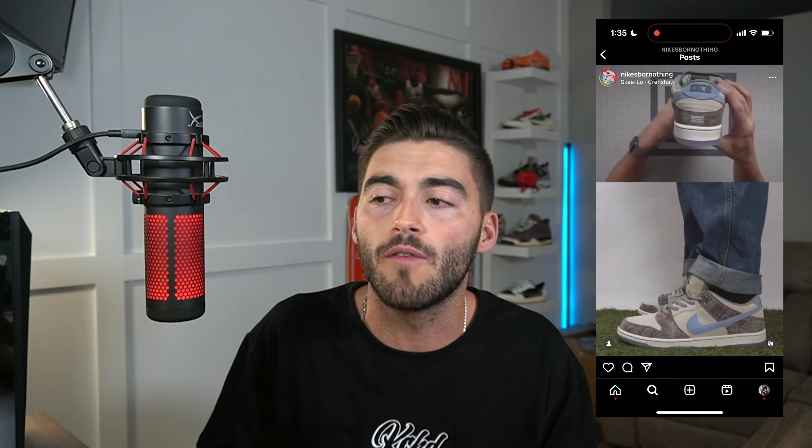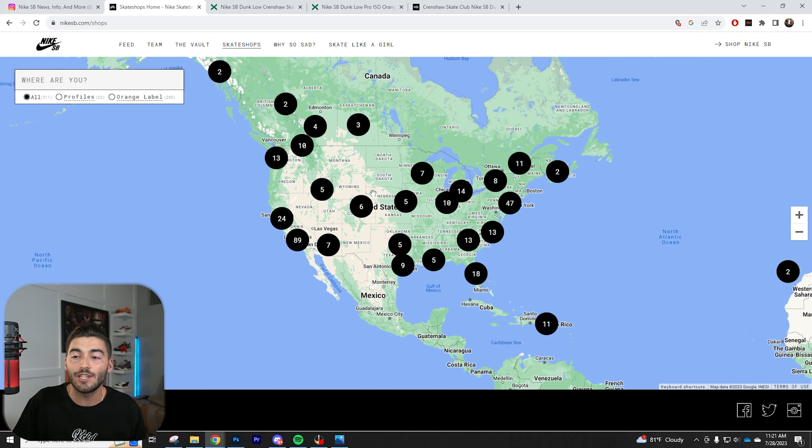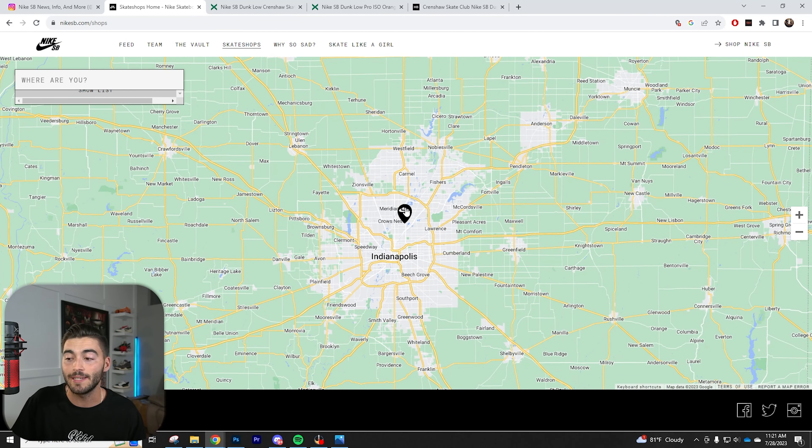I'm not a huge fan personally, but I will be going for a pair myself and checking my skate shop. You're probably wondering how do I check my skate shop — I'm going to show you right here. For skate shops, go to nikesb.com/shops. You can go in here and find your state. There's one skate shop here that you're going to be seeing — it's Minus Skate Shop. Shout out to Minus Skate Shop.